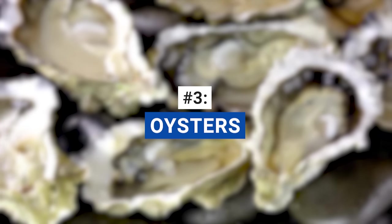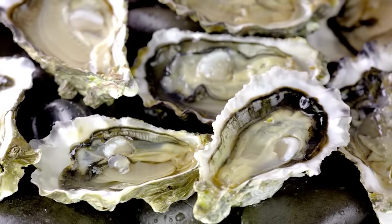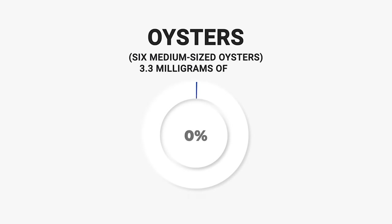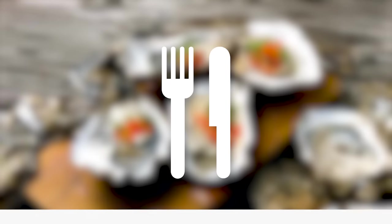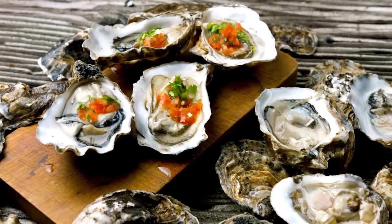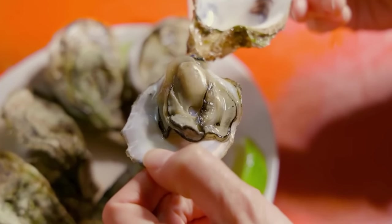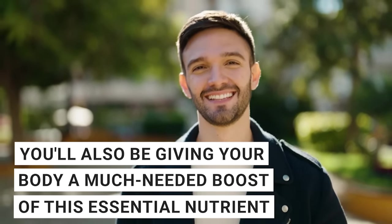Third on our list is for seafood fans. Oysters are not only a delicacy, but also an iron powerhouse. Just six medium-sized oysters can provide you with around 3.3 milligrams of iron, which is approximately 18% of the daily value for iron. That's a significant chunk of your daily iron requirement in a single delicious serving. So the next time you're at a seafood restaurant, don't hesitate to order a plate of these iron-rich mollusks. Not only will you be indulging in a tasty treat, but you'll also be giving your body a much-needed boost of this essential nutrient.